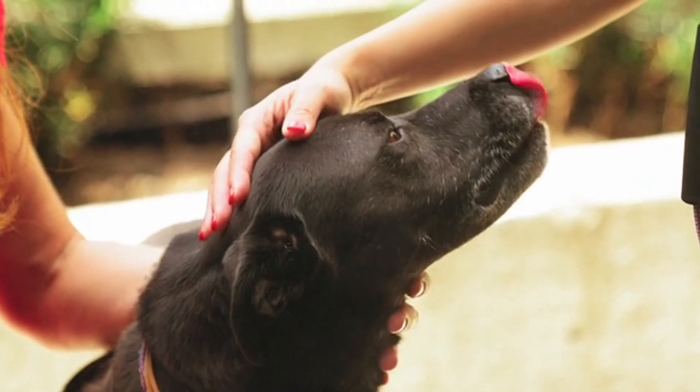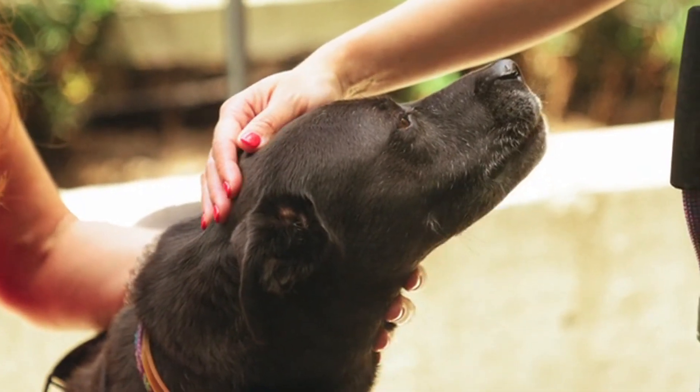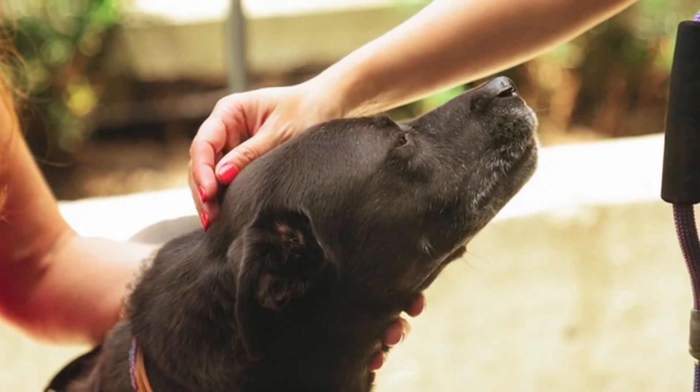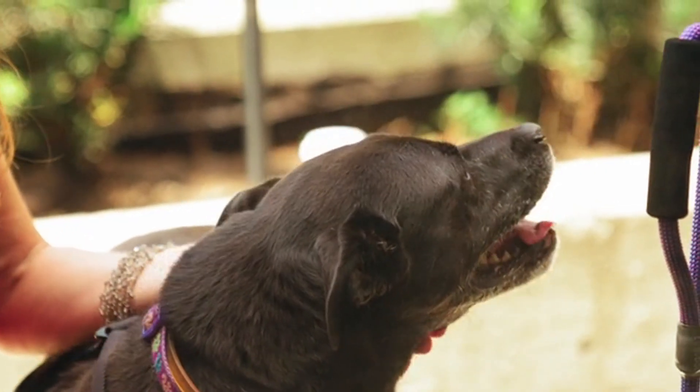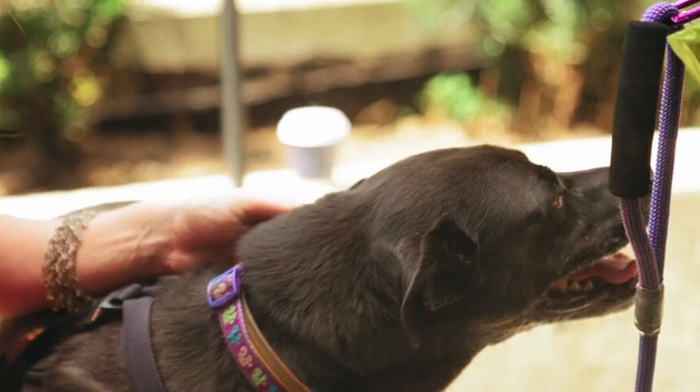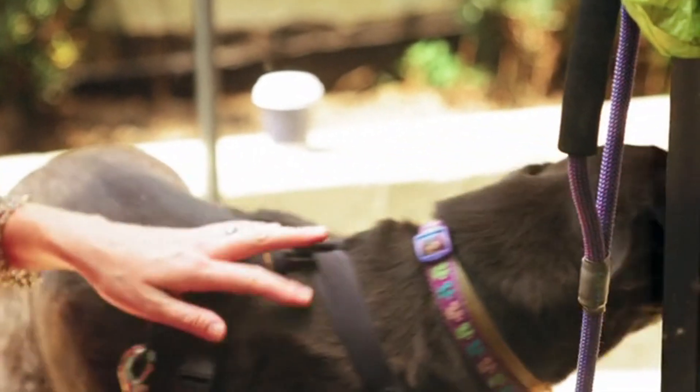Humans have applied artificial selection not just to dogs but to countless other animals and even plants. Cows, horses, chickens, and crops like corn and wheat have all been selectively bred to meet our needs, whether for food, work, or aesthetics.